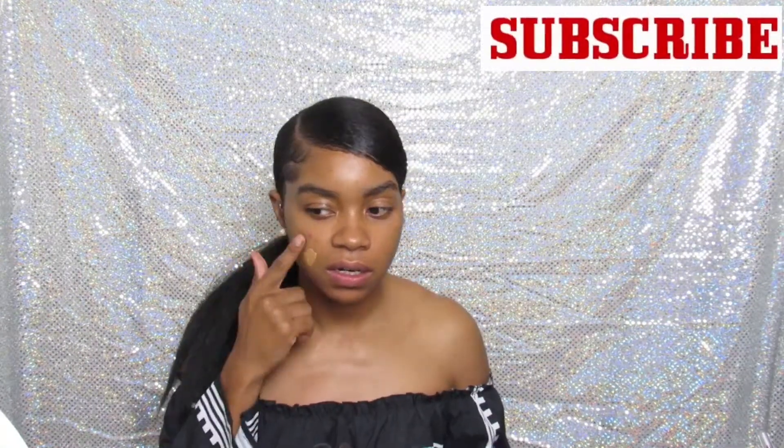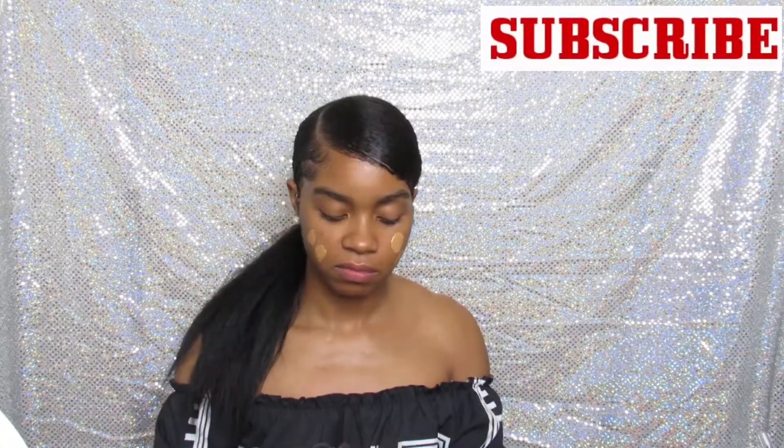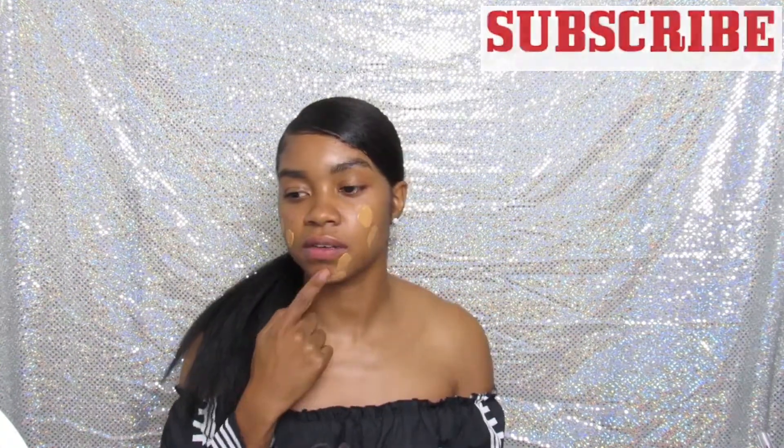Full coverage sometimes scares me, so let's just see how this turns out. I know a lot of girls have been asking me to try a natural look, and I'm going to work on it — try to do a natural makeup look, like an everyday off-to-work type of look.